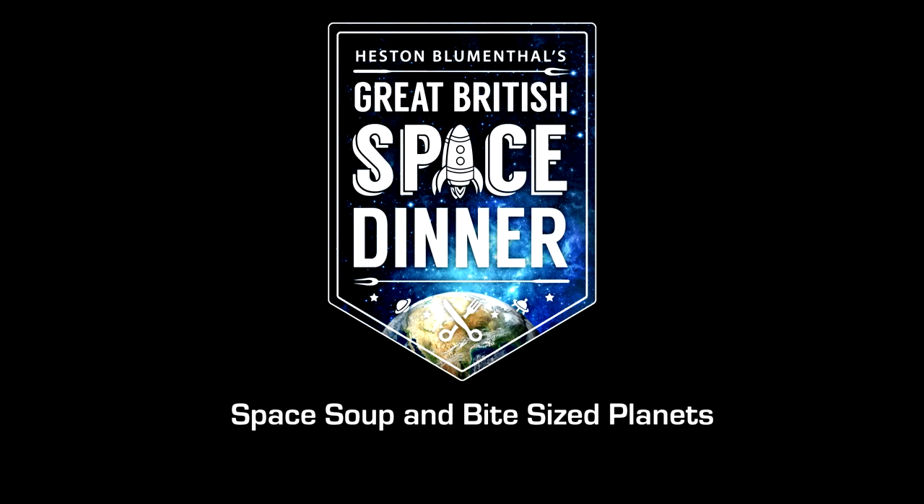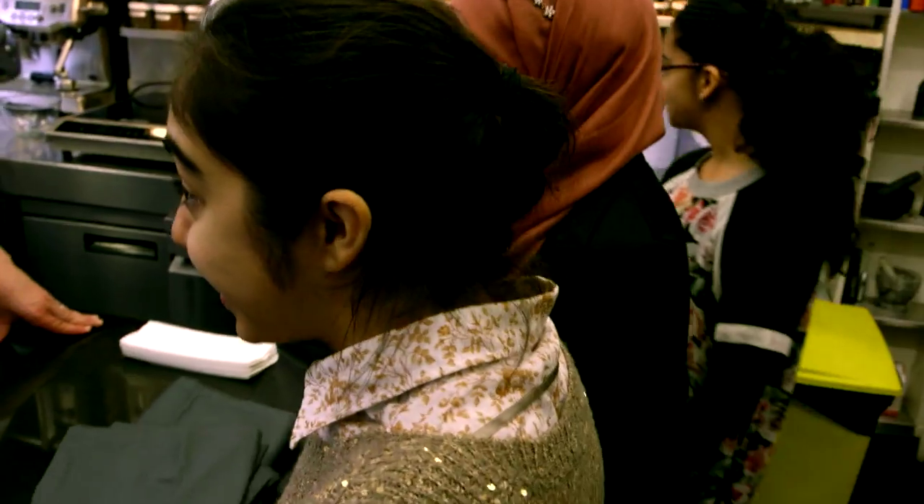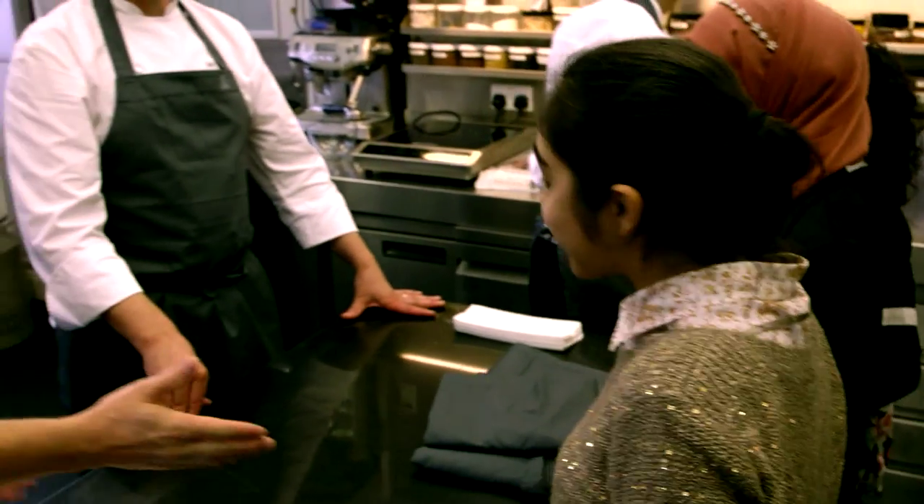We're the Astro Foodies! Welcome to the Experimental Kitchen. My name is Ashley.